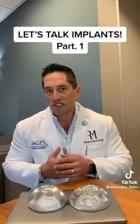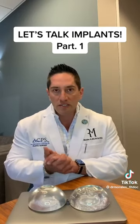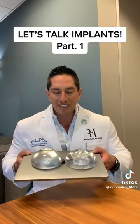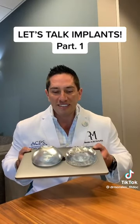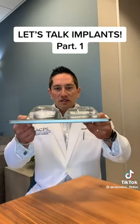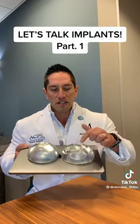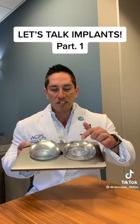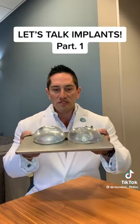High fill ratio means there's more gel inside the shell of the implant. Let me show you what that means. I have two implants here — the exact same size and volume. But look at the difference: this older one is more wrinkly, meaning there's less gel inside the shell. This newer one has more gel inside the shell, and you can really see the difference.